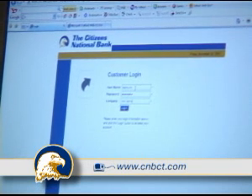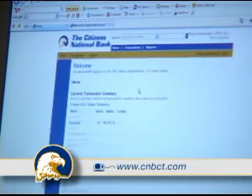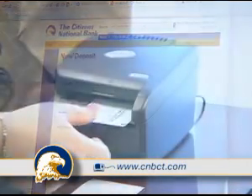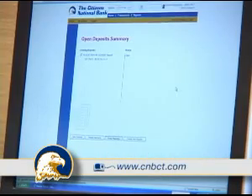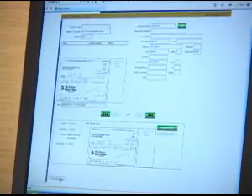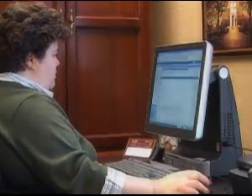How does it work? Go to the bank's secure website and log on to the system. Open your deposit. Enter the amount of the deposit and number of checks that you are depositing. Scan the checks. Close your deposits. And walk away. Easy Check Deposit will receive images of the checks, balance out your deposit, and send you an email confirming receipt of the deposit.